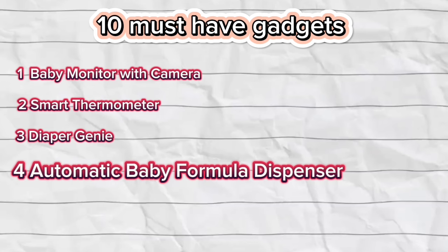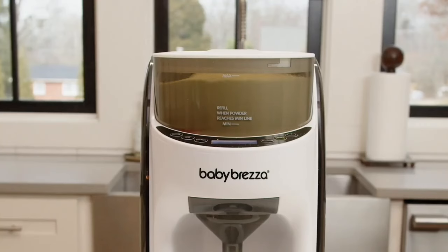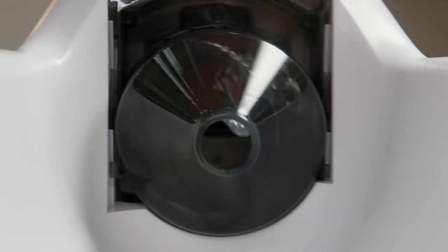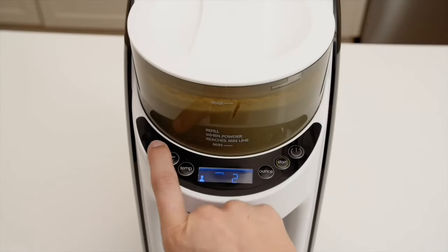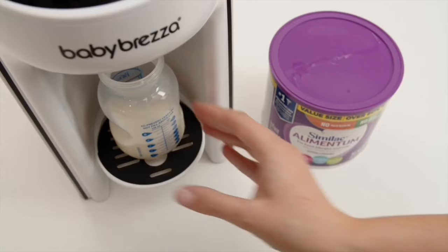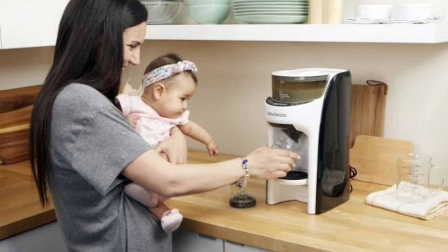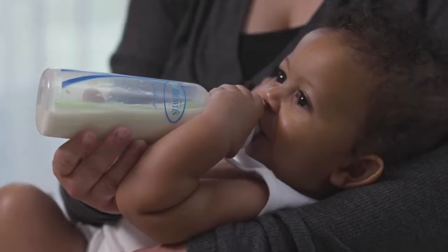Number 4: Automatic Baby Formula Dispenser. Make the process of bottle preparation a breeze by incorporating an automatic formula dispenser into your routine. These innovative gadgets effortlessly dispense the precise amount of formula required, guaranteeing accuracy in each feeding and proving to be a time-saving solution, especially during late-night moments when efficiency is paramount. With an automatic formula dispenser, you can navigate feeding time with greater simplicity, allowing you to focus more on precious moments with your little one.